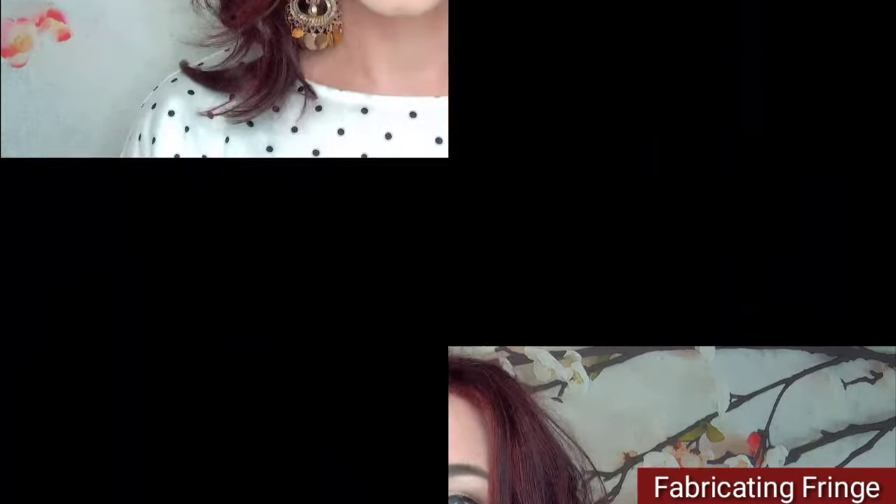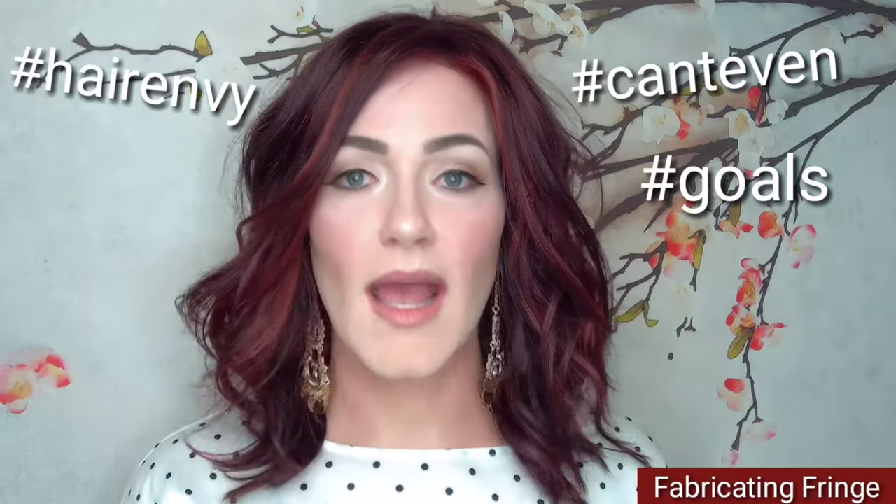Hey y'all, welcome back to my channel. My name is Amber and I'm here to share with you this wonderful, beautiful red wig by Estetica Designs. I'm doing a review for Wig Studio One and this wig is called Ocean. The color is Vogue. I am kind of dying a little bit here — when I put this on I was like hashtag can't even, hashtag goals, hashtag hair envy. I can't handle this — it is gorgeous.